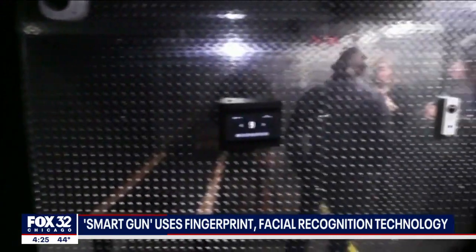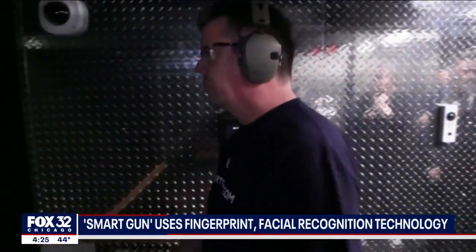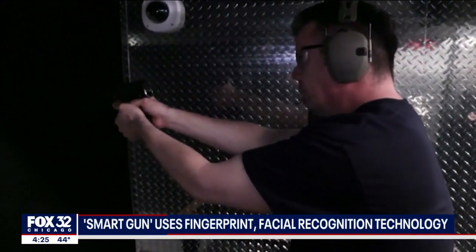Firearms are now the leading cause of death for children and teenagers in America, and a big portion of that is children gaining access to firearms in the home — whether it's children with accidents or teenagers using firearms to commit suicide.